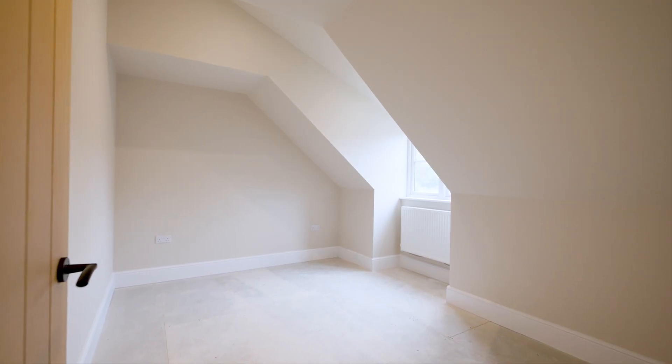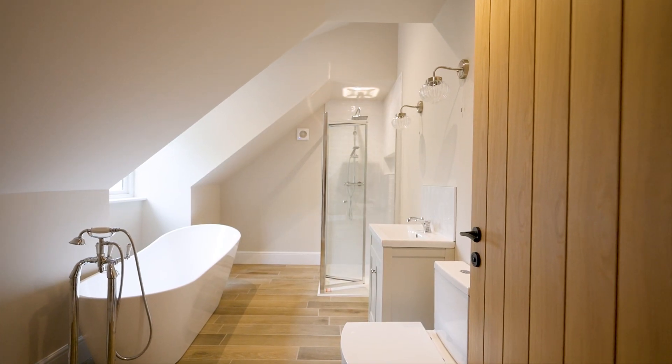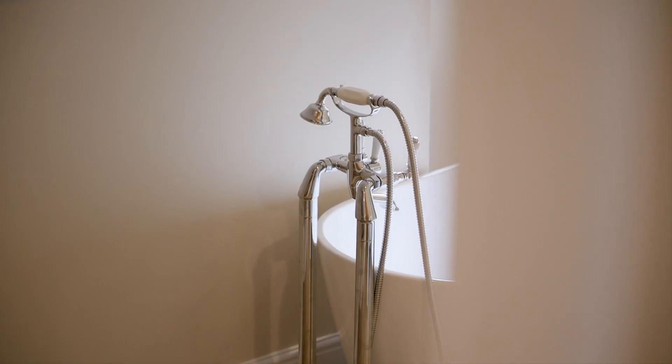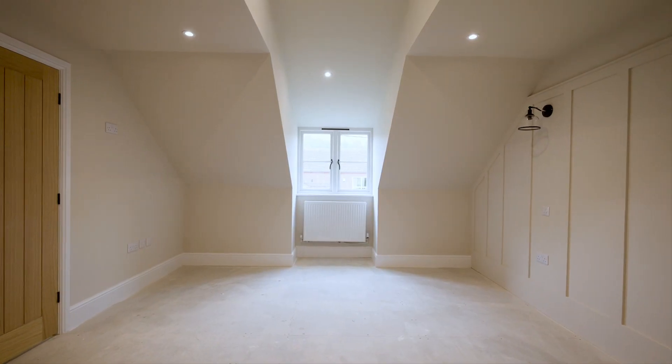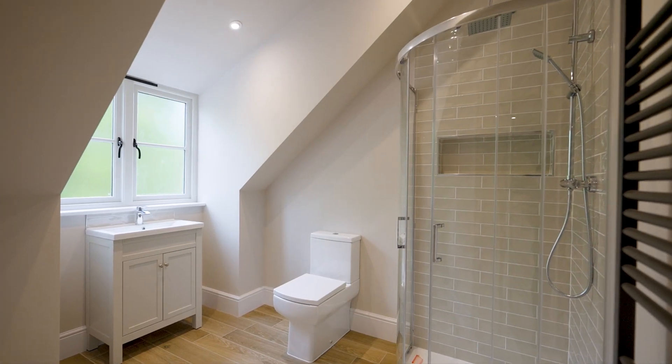From the first floor landing you access all three double bedrooms and you've got this fantastic modern four-piece family bathroom. Bedroom one is a great sized double room with double height vaulted ceilings, feature panel walls, and a great sized modern ensuite.